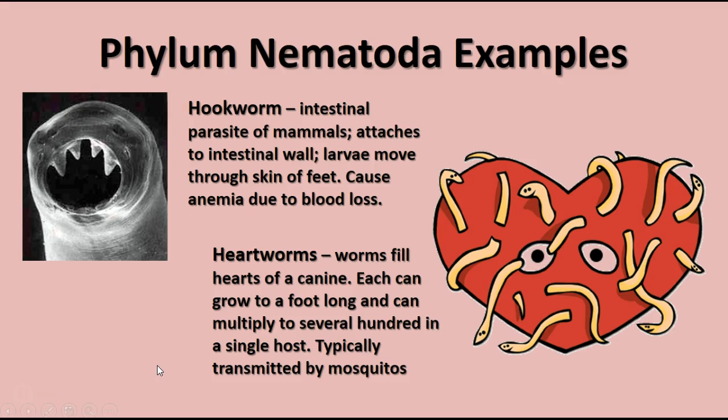Nematodes you may have heard of include hookworms, seen here on the left. These are intestinal parasites of mammals — humans, dogs, cats, horses, cows, goats, pigs, and sheep can all get them. The larvae can actually move through the skin of your feet, so be careful where you walk barefooted. They cause anemia due to blood loss and can also cause significant weight loss by absorbing your nutrients.